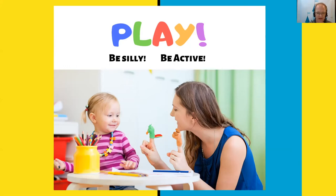Be silly, be active. Play is one of the primary ways young children learn about the world. General knowledge is an important literacy skill that helps children understand books and stories once they begin to read.